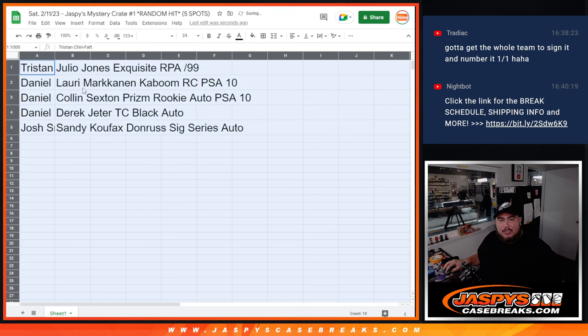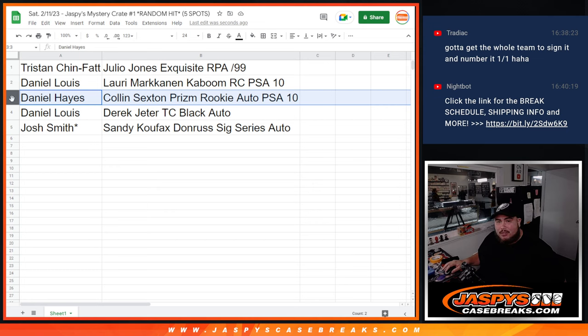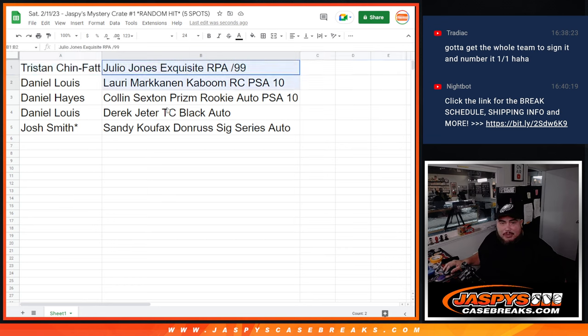Let's paste it in and see what you guys got. Tristan, you wound up with the Julio Jones Exquisite RPA. D-Low with the Lauri Markkanen Kaboom Rookie PSA 10 auto — that was the ceiling at about $640, currently over $600 online. Congratulations! Daniel Hayes, you got the Colin Sexton Rookie Prism autograph PSA 10. D-Low also with the Derek Jeter — that was priced over $400, about $450 on the website. And Josh Smith with the Sandy Koufax Signature Series auto. Unfortunately the floor was the Julio Jones for Tristan, but that is still a nice card. Everything was pretty nice in general.